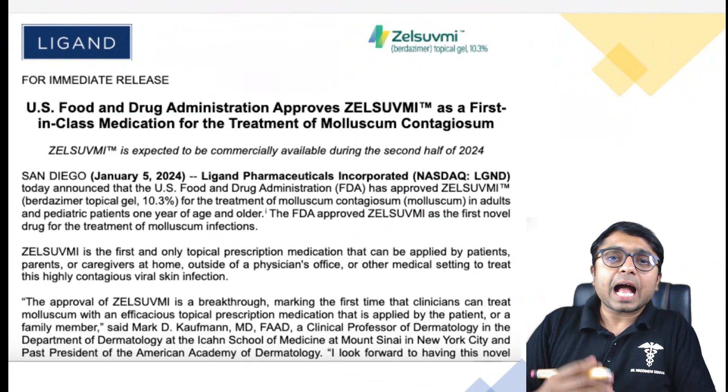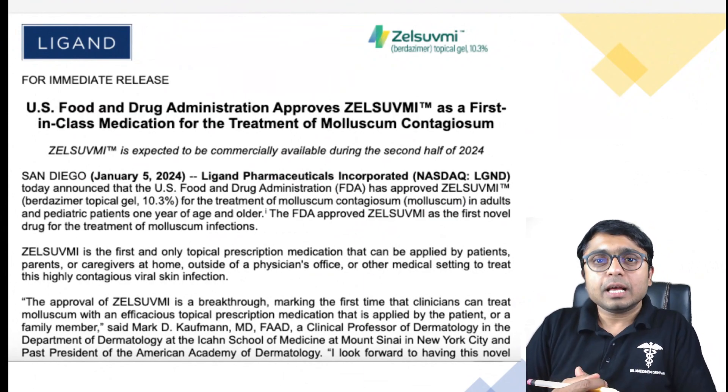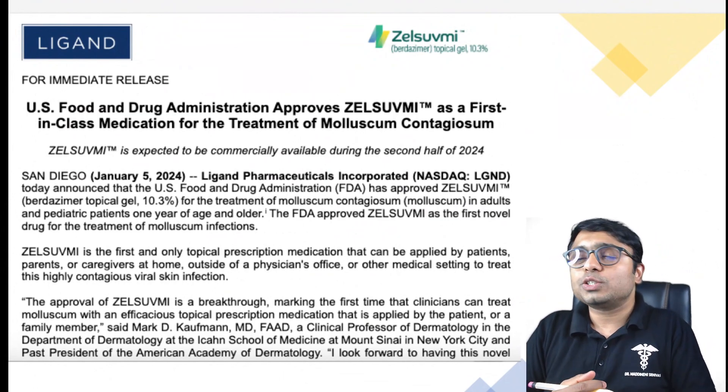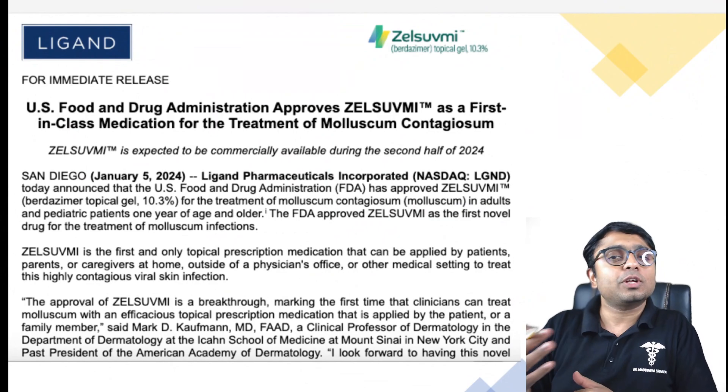Now comes the novel drug approval, which is Birdzema, available as a 10.3% topical gel. It is poised to revolutionize home treatment for Molluscum, and this approval is no doubt a watershed moment for dermatological care.